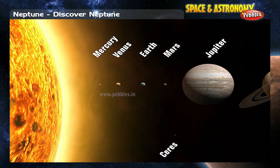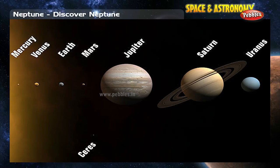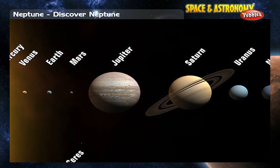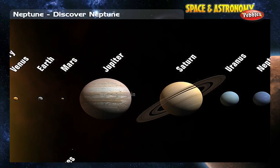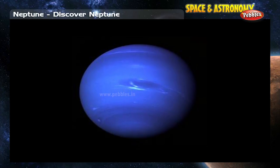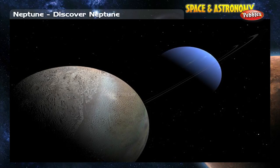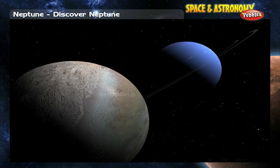After the discovery of Uranus, scientists were having trouble figuring out the planet's orbit. They realized that there must be another planet farther out than Uranus. They were right. French astronomer Le Verrier and English astronomer John Couch Adams made the mathematical calculations of where Neptune should be, and German astronomer Johann Galle observed it. Neptune's largest moon, Triton, was discovered at the same time as the planet.